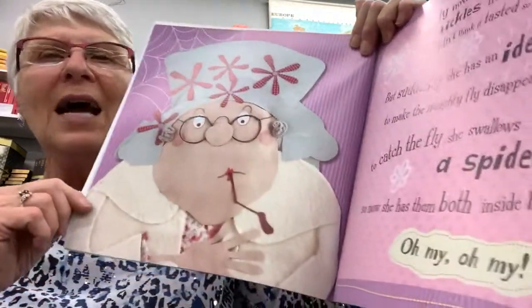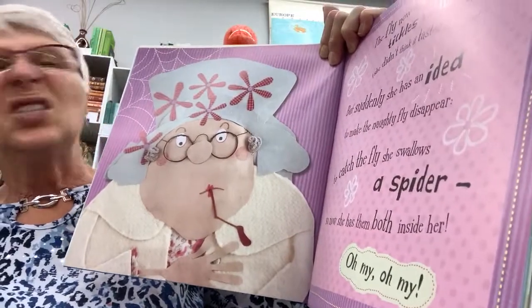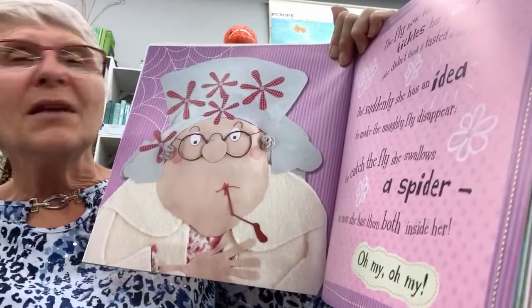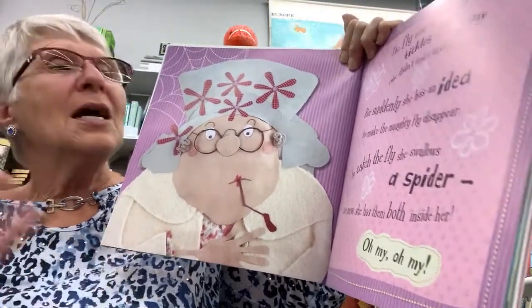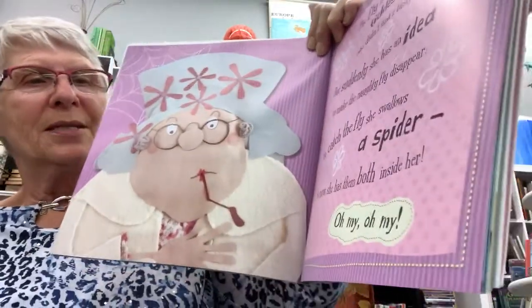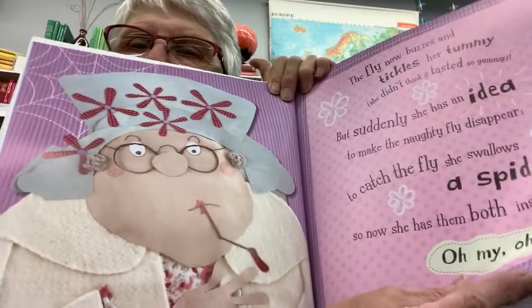The fly now buzzes and tickles her tummy. She didn't think it tasted so yummy. But suddenly she has an idea to make the naughty fly disappear. To catch the fly she swallows a spider, so now she has them both inside her. Oh my, oh my.